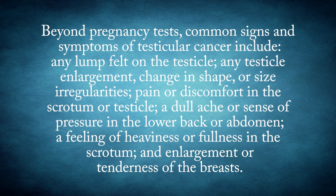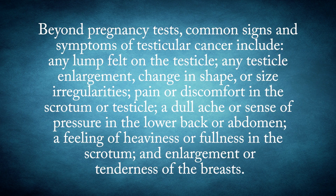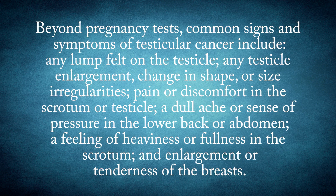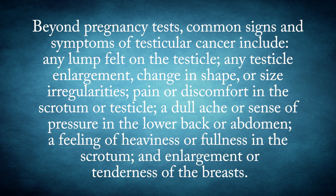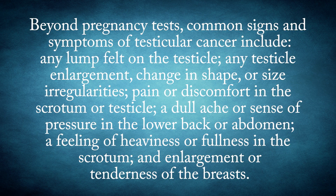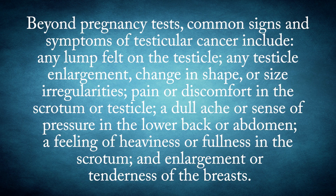Beyond pregnancy tests, common signs and symptoms of testicular cancer include any lump felt on the testicle, any testicle enlargement, change in shape or size irregularities, pain or discomfort in the scrotum or testicle, a dull ache or sense of pressure in the lower back or abdomen, a feeling of heaviness or fullness in the scrotum, and enlargement or tenderness of the breasts.